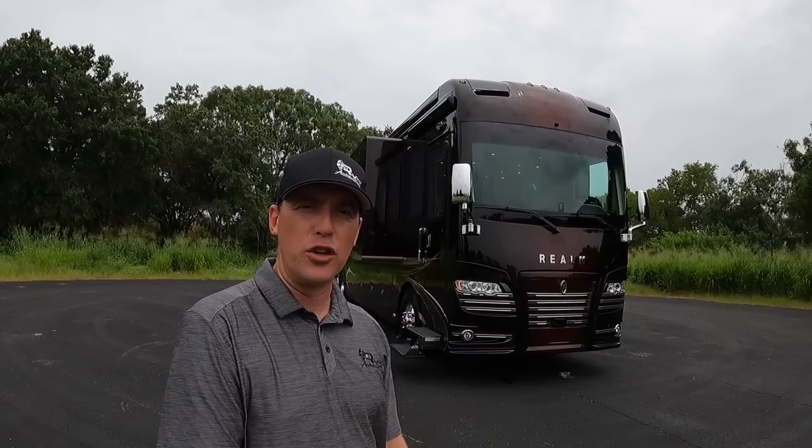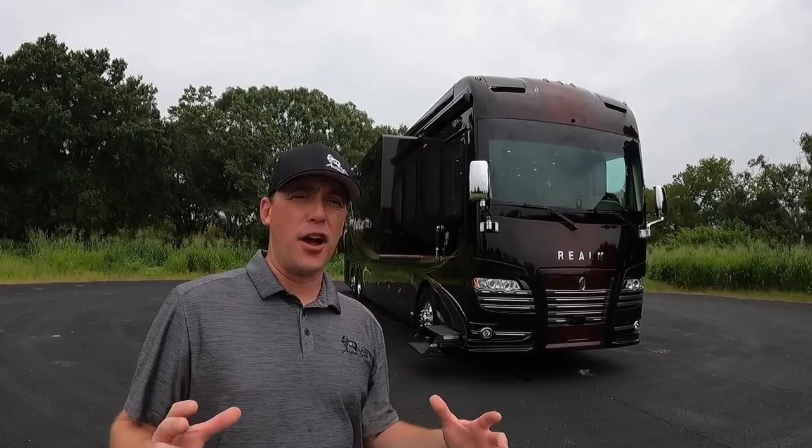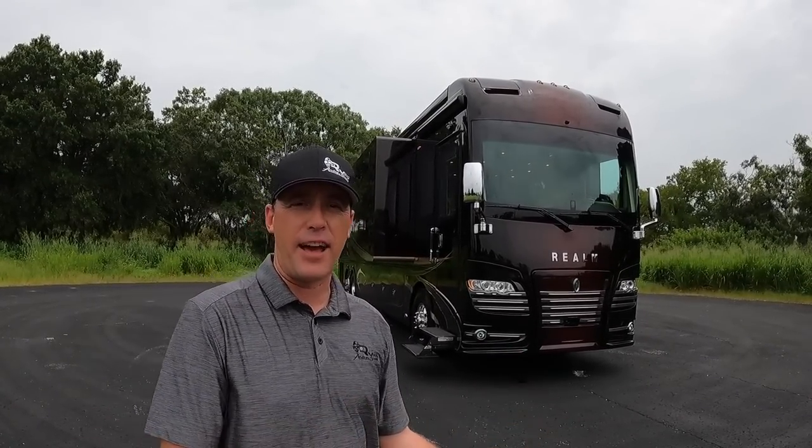I get asked about 4-Travel more than any other coach. Today I'm hanging out here at the Motor Coach Store in Bradenton, Florida, and I found this 2020 Ford Travel Realm that is listed for sale here. This coach has a ton of equipment that I'm excited to tell you about today.